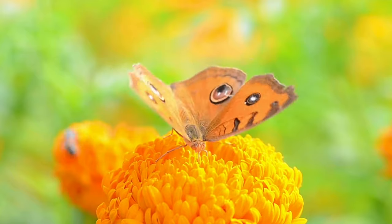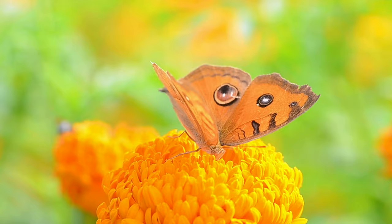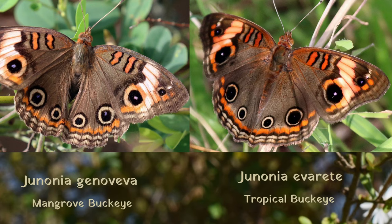Hello and welcome back to Naples Nature Weekly. My name is Susan. Buckeye butterflies are commonly found in open sunny areas in the Naples area. There are two similar species in our area. Currently their common names are the mangrove buckeye and the tropical buckeye. Today we'll refer to them as the buckeye butterfly.